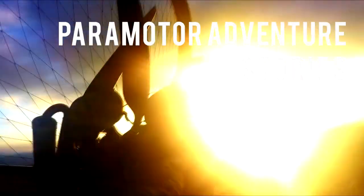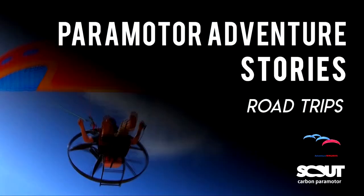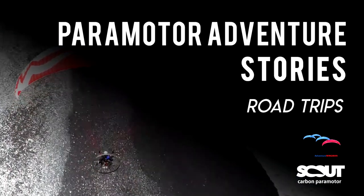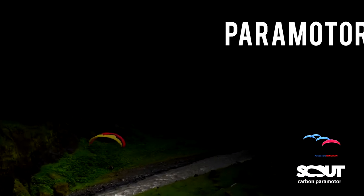Hi guys, welcome back to Paramotor Adventure Stories. My name is Miroslav and this is a complete guide to paramotor adventure flying. Let's start with paramotor road trips, which are the least demanding on skills from all other adventure types.